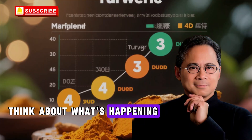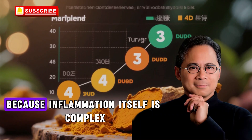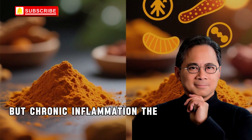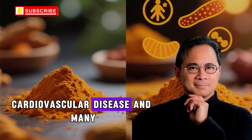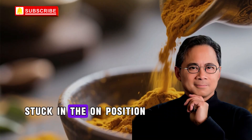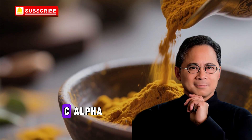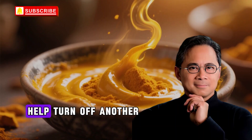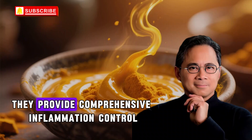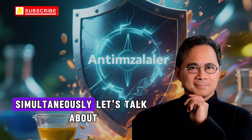Think about what's happening at the cellular level. Your body has multiple inflammation pathways because inflammation itself is complex. But chronic inflammation — the kind that drives arthritis, cardiovascular disease, and many other conditions — involves these pathways being stuck in the on position. Curcumin helps turn off one set of switches by inhibiting NF-κB. Anthocyanins help turn off another set by blocking COX enzymes. Together they provide comprehensive inflammation control that addresses the problem from multiple angles simultaneously.